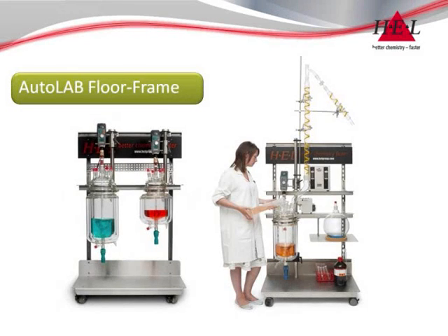For larger applications, the floor stand frame can accommodate reactors up to 20 litres or more in single or multi-reactor layouts.